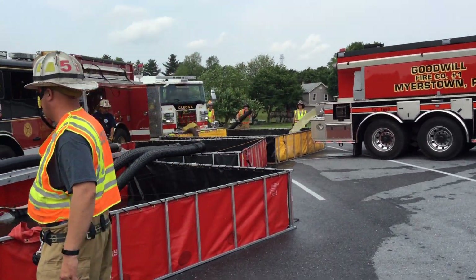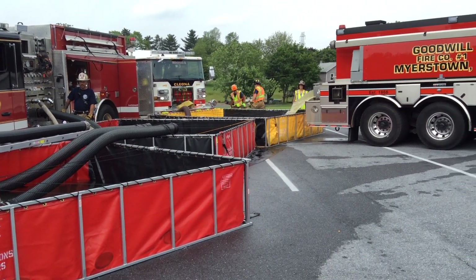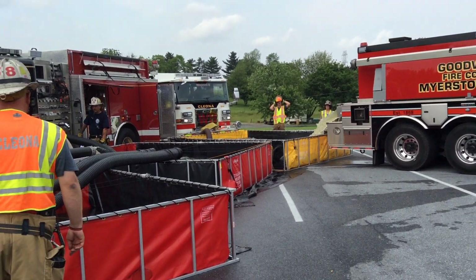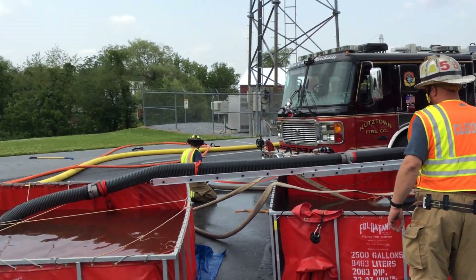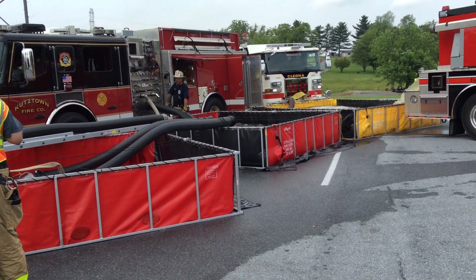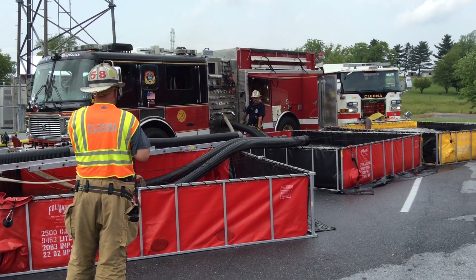What they're setting up to do is Cleono Wagon 8 is going to draft out of that 4,000-gallon dump tank, and he's going to probably take a jet siphon. Things are stabilized here at the dump site at the 45 or 42-minute mark. Everybody on the first and second alarm have been dispatched.